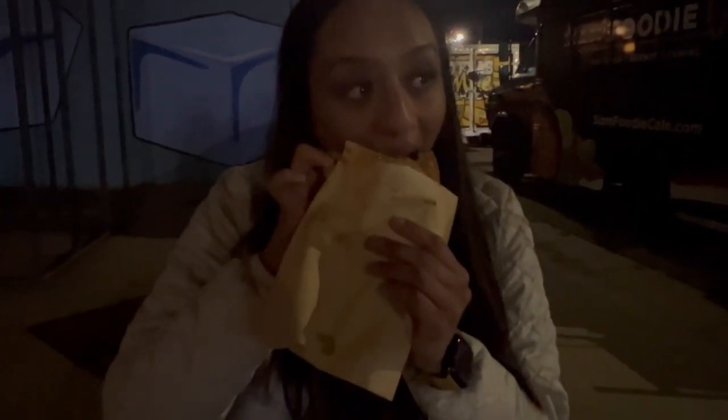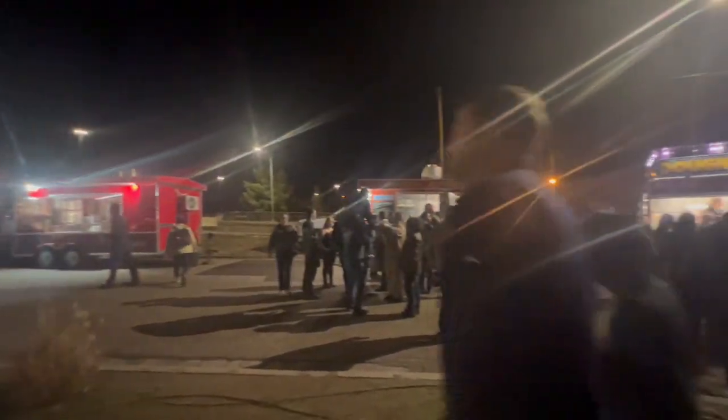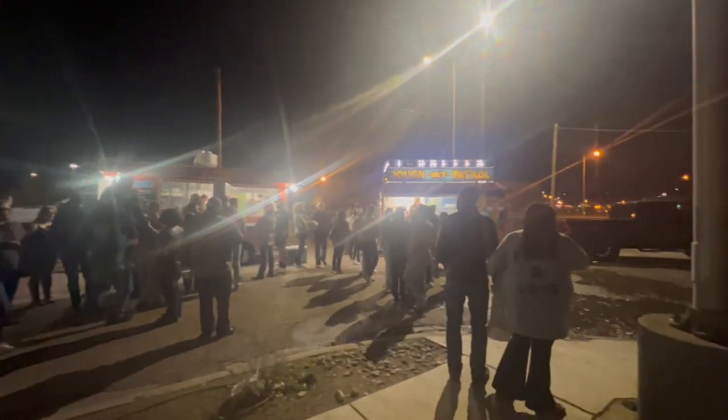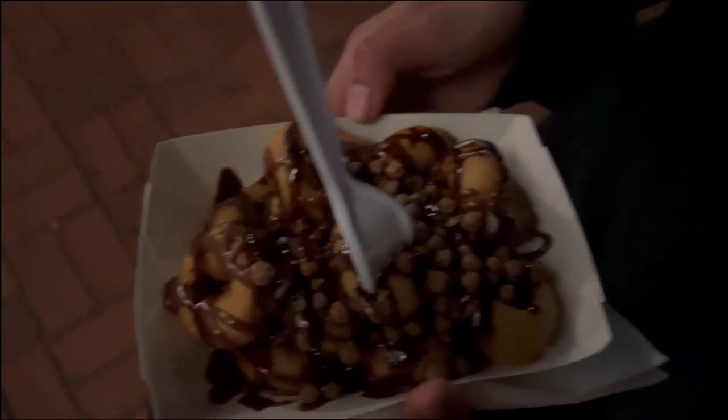With the hot sauce. And one thing about me is that after a meal I always want something sweet. So we visited this Donut Patrol food truck and got these chocolatey donuts and they were so good.